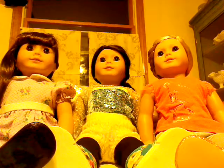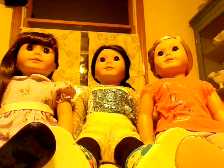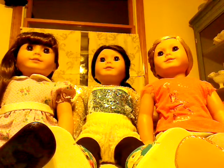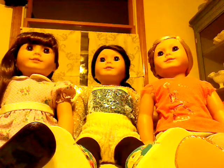We're going to press 2. American Girl, this is Bob. How can we help you? Hi, I have a couple of questions about some of your products. Okay, sure, go ahead.